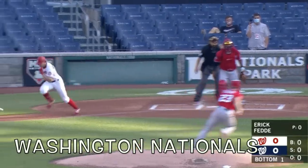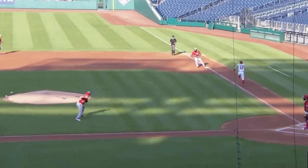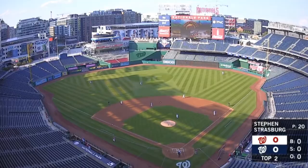Moving on to the world champion Washington Nationals — Eric Federer on the mound. He fields a bunt from Andrew Stevenson and throws to first. Eric Thames with a great pickup and a great dig. What a play.